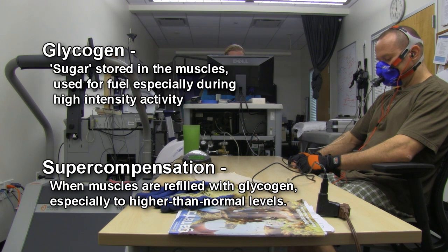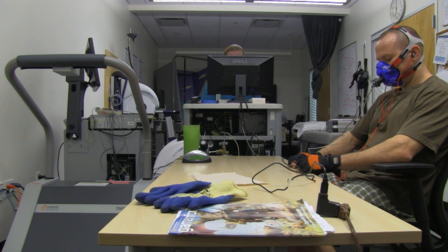Hence why you often feel pumped afterwards, and that pump sometimes is almost as big as the pump you'll actually feel from lifting. So that is nutrient partitioning — the nutrients being pushed into your muscles and not your fat cells. So that was the first experiment.